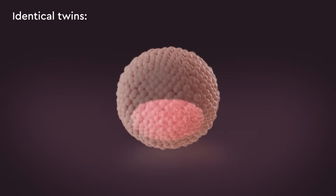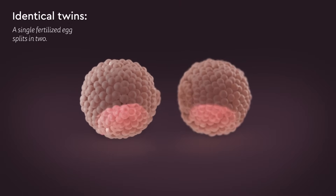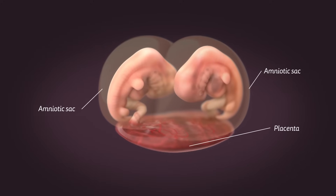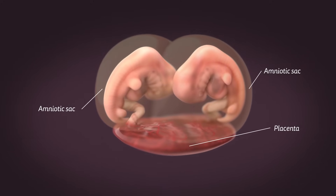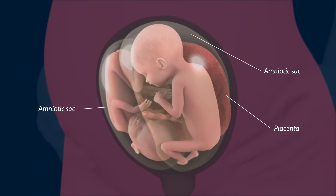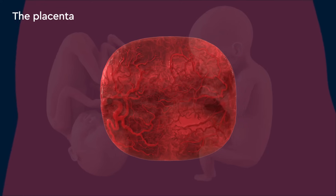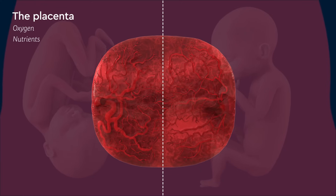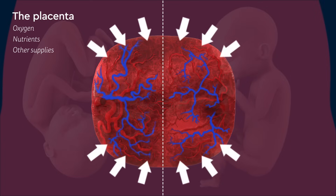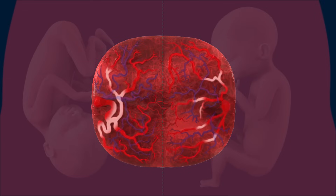Identical twins happen when a single fertilized egg splits in two and forms two embryos which have identical DNA. In the majority of cases of identical twins, each twin has a separate amniotic sac and shares a single placenta. The placenta brings oxygen, nutrients, and other supplies from the mother to the babies. It also removes waste that the babies produce.